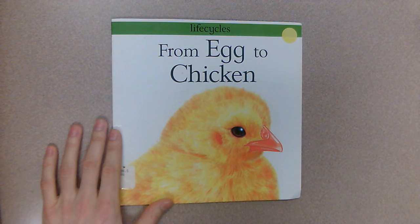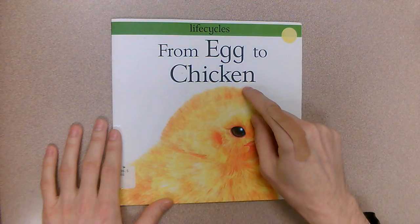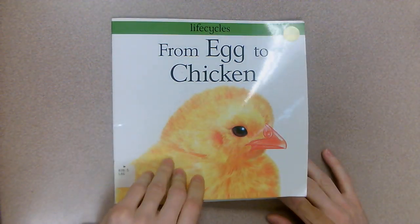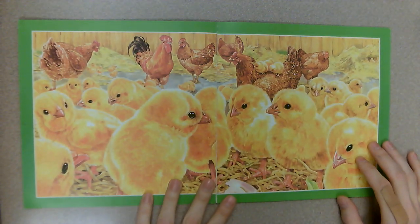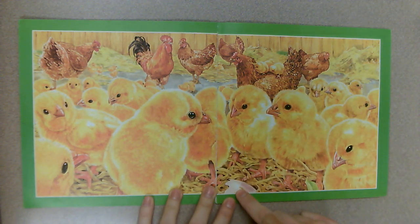Here's a book about life cycles. This one's called 'From Egg to Chicken.' What came first, the chicken or the egg? Here we have a picture, probably on a farm — you got a bunch of chicks, I see an eggshell.